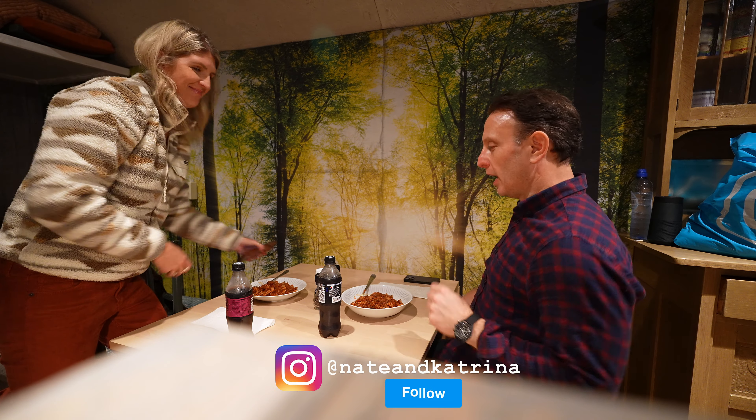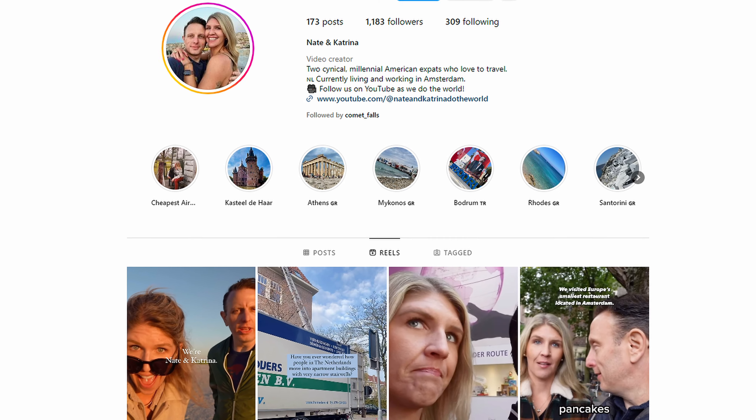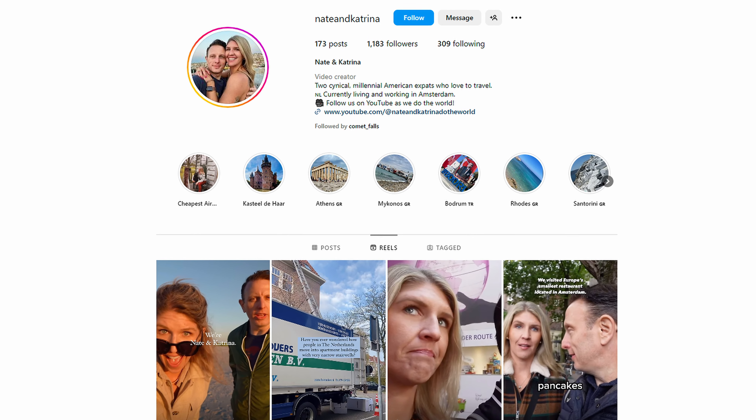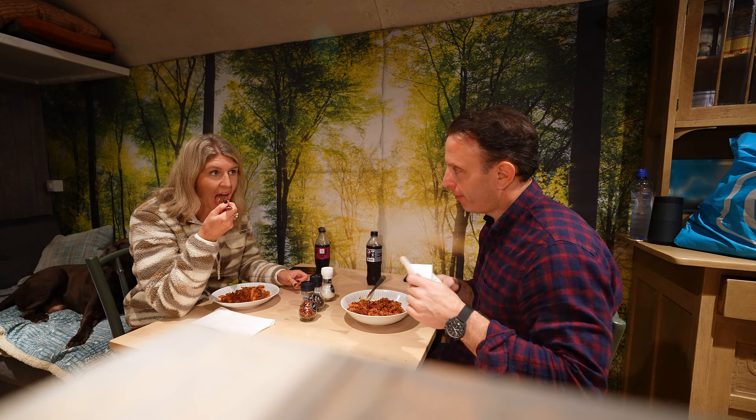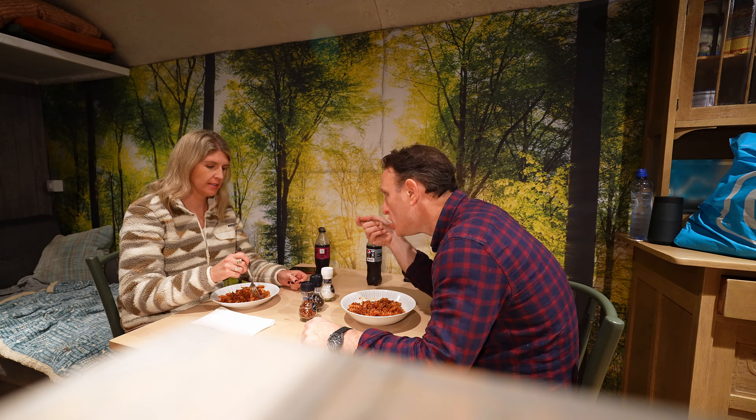Bon appétit — dinner served, all that good stuff. How's that Instagram game going, Katrina? All these people already follow you on Instagram. Nate and Katrina Instagram — do it. Because a lot of times there's previews of things that we're doing and it's more instant, if you will. That was really good.